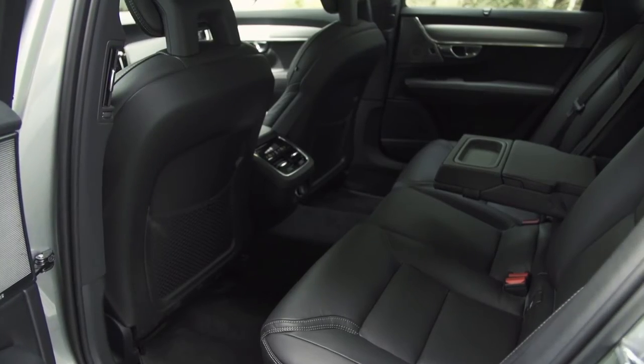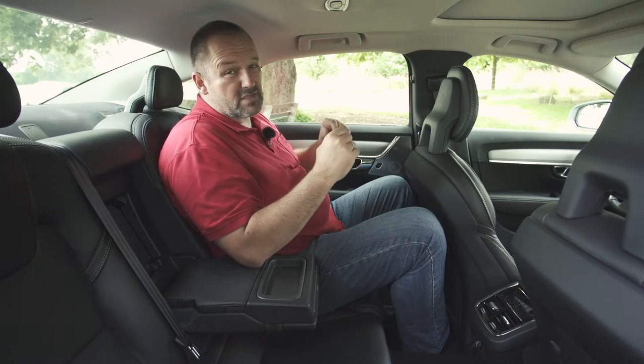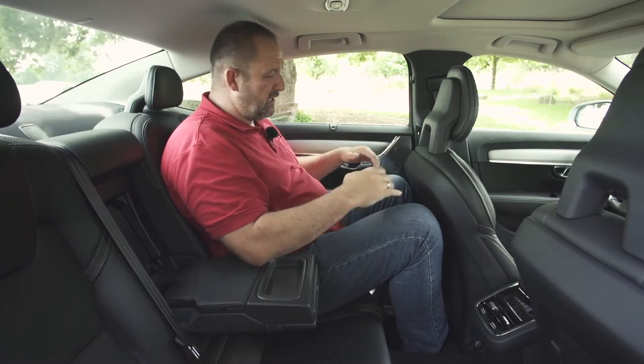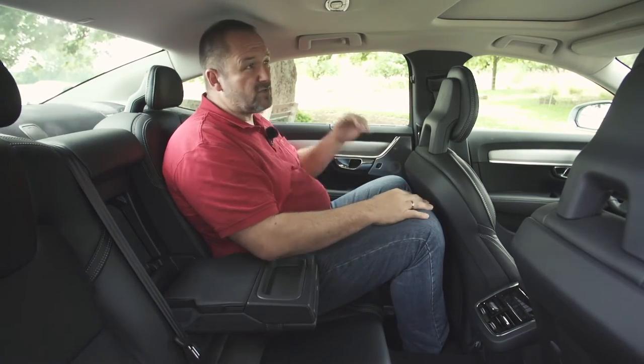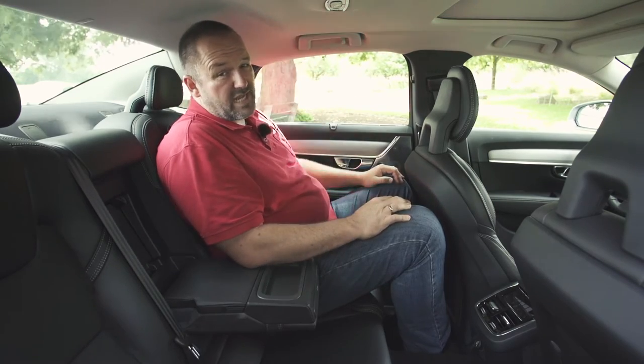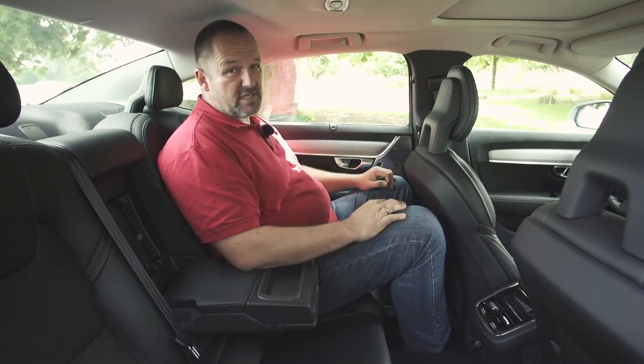Taking a place in the second row, it's still spacious and very comfortable. To be honest, I'm nearly two meters tall, so I'm at the edge of what is possible sitting behind myself — there's not much legroom or headspace left. But I'm very tall and not the standard. The seats back here are comfortable and very supportive. I really like the space.